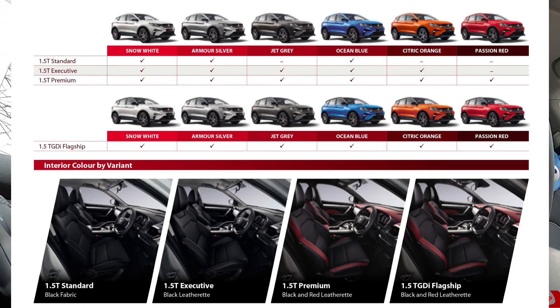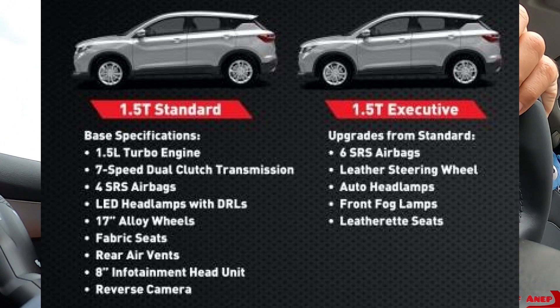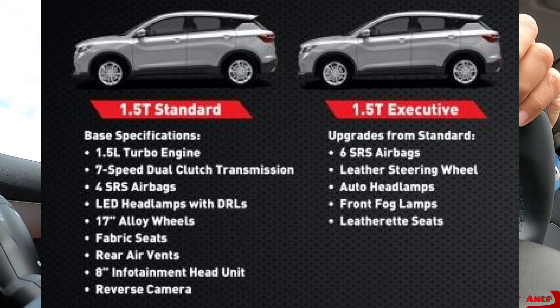Accessories dia pun sama lebih kurang. Cuma kalau Standard variant ni dia kurang 2 airbag, maknanya dia ada 4 airbag kalau tak silap. Kalau yang Executive ni ada 6 airbag, dan dia tak ada fog lamp. Kalau untuk Standard, yang Executive ada fog lamp.